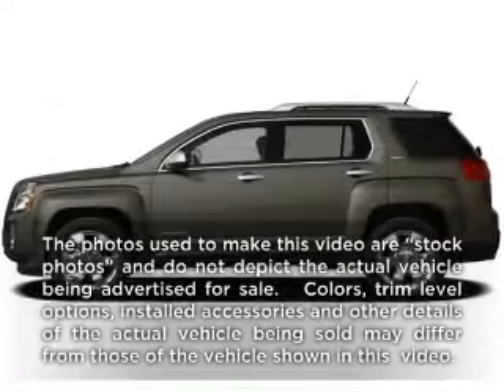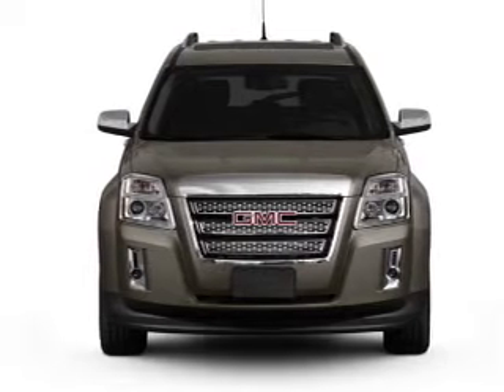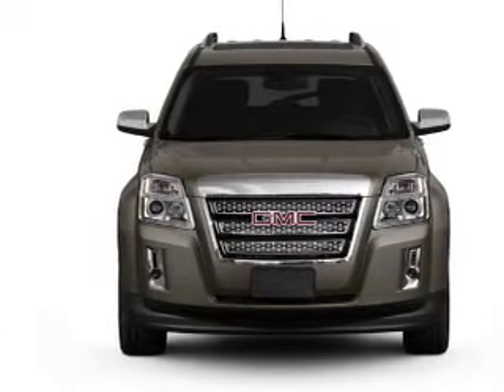Presenting the 2012 GMC Terrain. This is the set of wheels you've been looking for, with an efficient four-cylinder engine connected to a smooth-shifting six-speed automatic transmission.